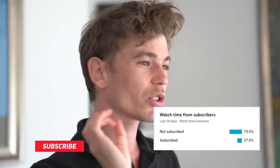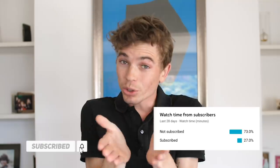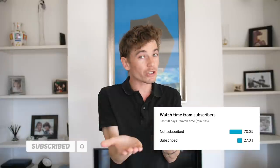Before we get into it too much, just want to remind you that you're still 73% not subscribed. So if you're not subscribed and you're watching this video — which is a big chance you are — why don't you click that little button down there and put the little bell on, so you know when we're posting a video next.